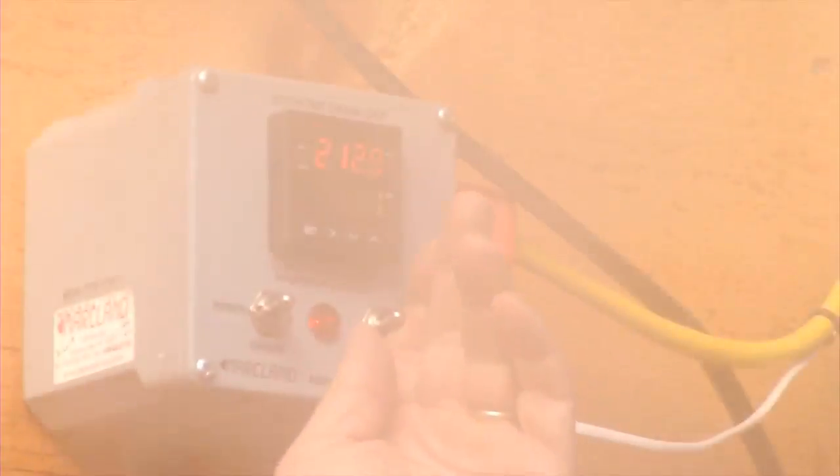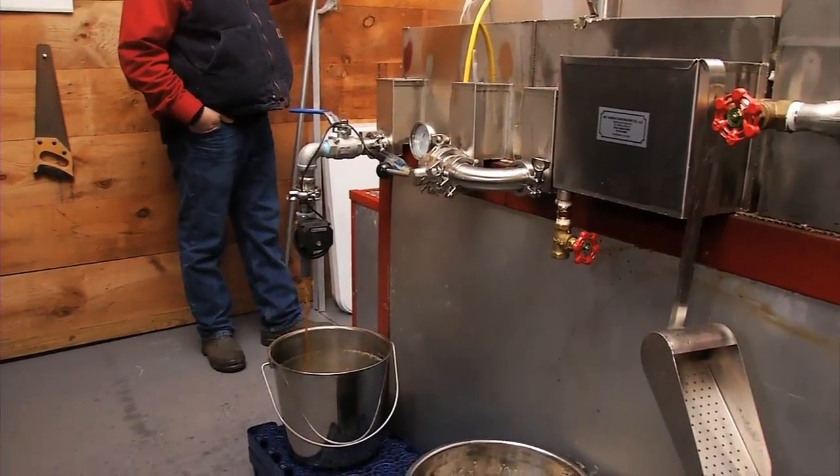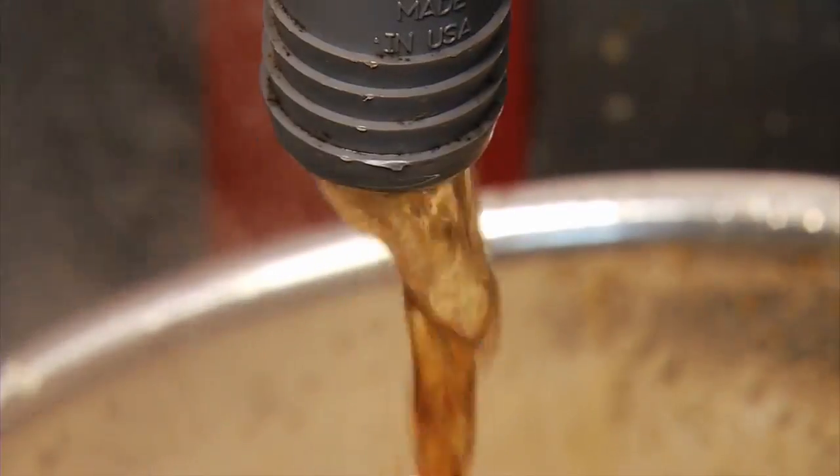When it's on, it's on, but it's a quick season — you're looking at probably about six weeks. For an ideal season, this syrup-producing power couple would prefer cold nights in the 20s and warm days in the 40s in order to continuously freeze and thaw the sap.